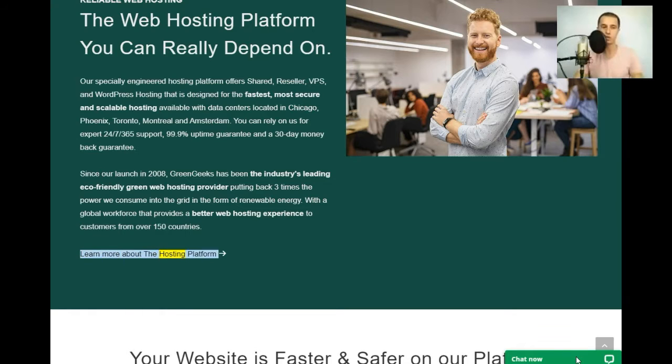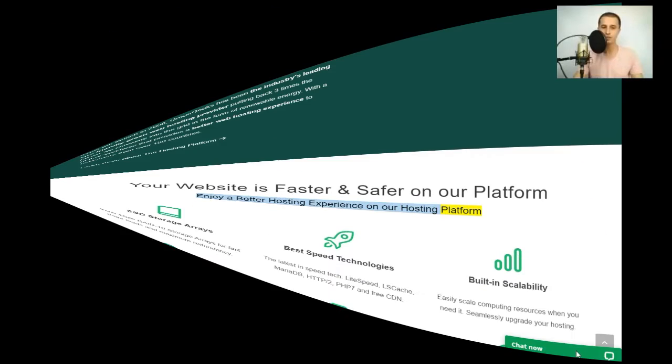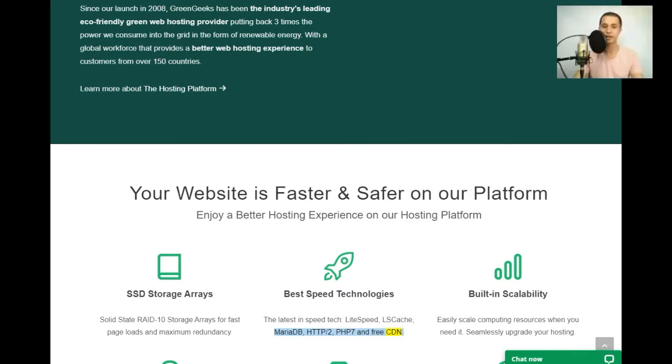Learn more about the hosting platform your website is faster and safer on. Enjoy a better hosting experience with SSD storage arrays — solid state RAID 10 storage arrays for fast page loads and maximum redundancy. Best speed technologies: the latest in speed tech — LiteSpeed, LSCache, MariaDB, HTTP/2, PHP 7, and free CDN.